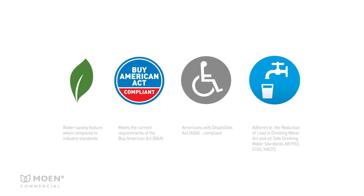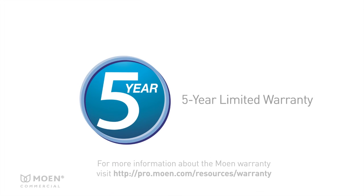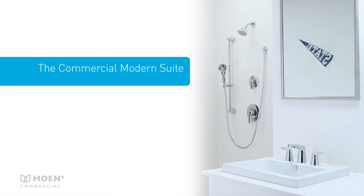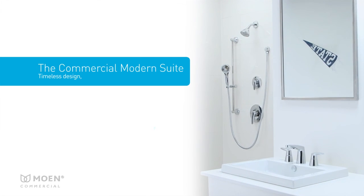The commercial modern suite also complies with the certifications that today's facilities demand to meet and maintain building codes. We are so confident in the performance of our products that we back them with a five-year limited warranty. The Moen commercial modern suite — timeless design built to last.